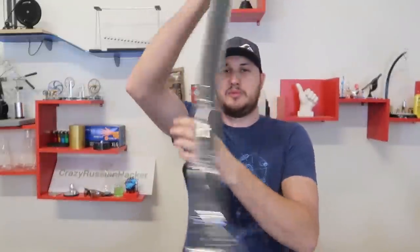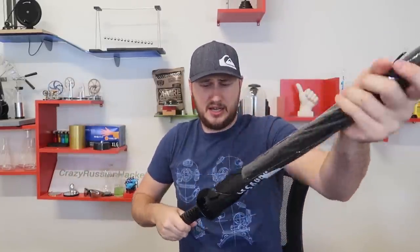What's up guys, how you all doing? For today's video, I got more weird gadgets from Amazon.